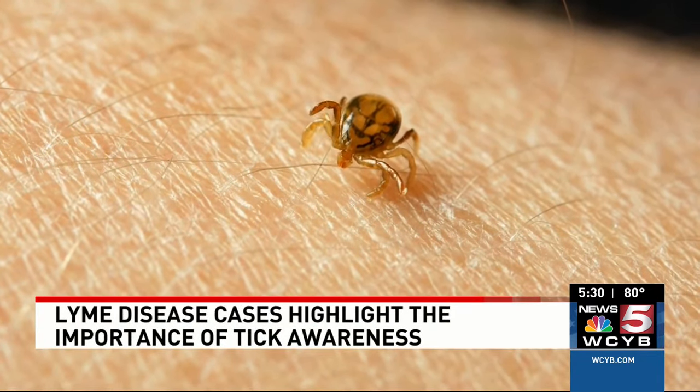The signs to look out for if you've been bitten: fever, headache, fatigue, body aches — anything like that, even without a rash. It's really important to share with your provider that tick history.